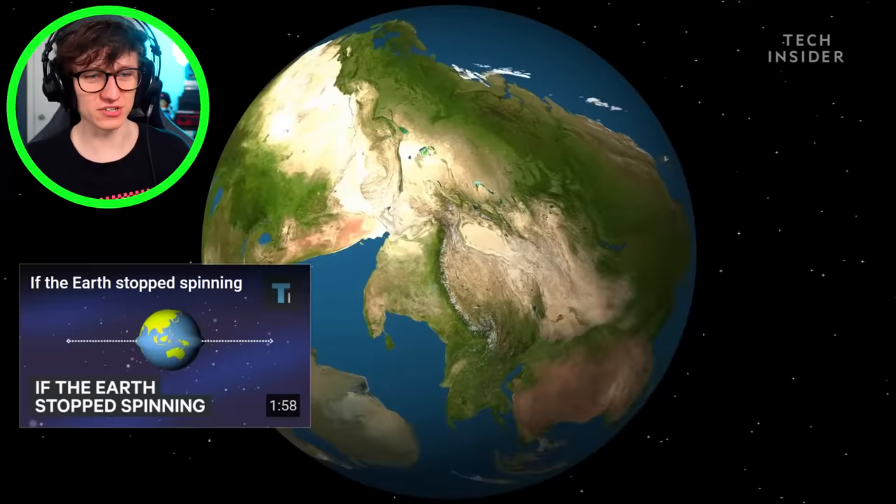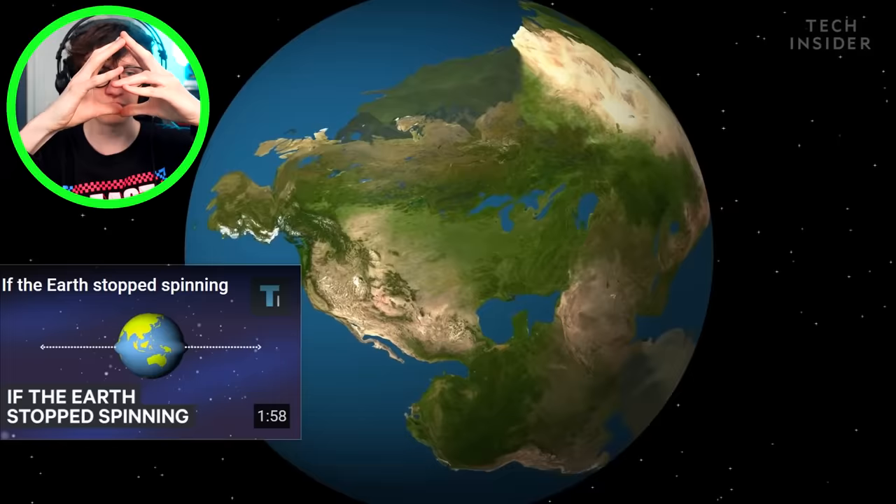250 million years. That is so interesting. So Pangea breaks apart into lots of little bits, and then slowly over 200 million years it all squashes back together again. That was epic.